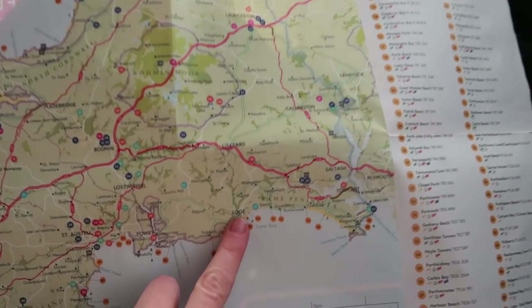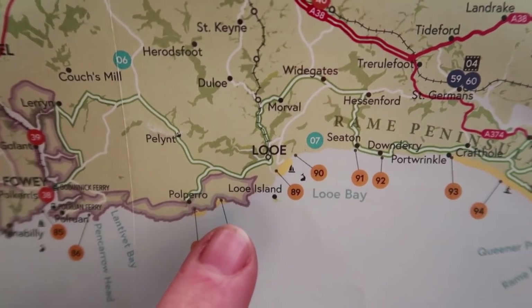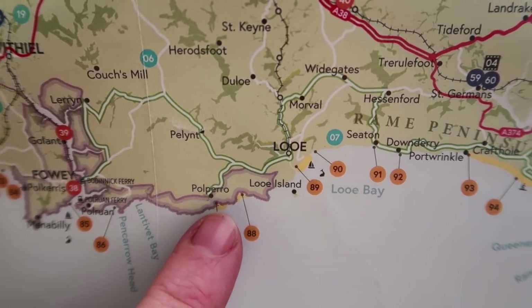Today we are here. Next door to Lou we've got Pulpero, which I don't have time to show you today, but I will definitely share a tour of Pulpero with you soon.